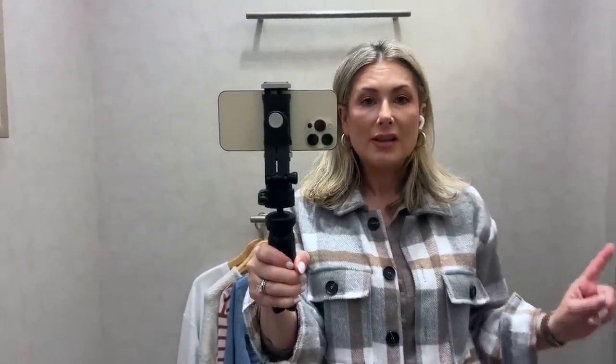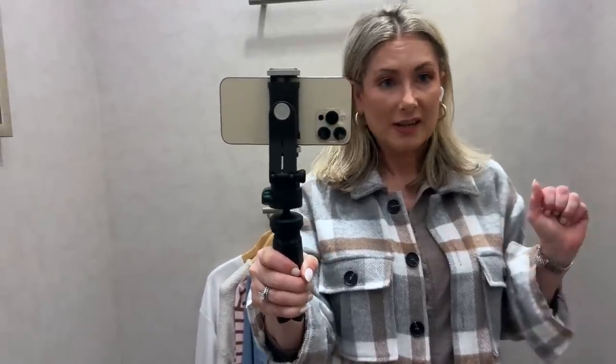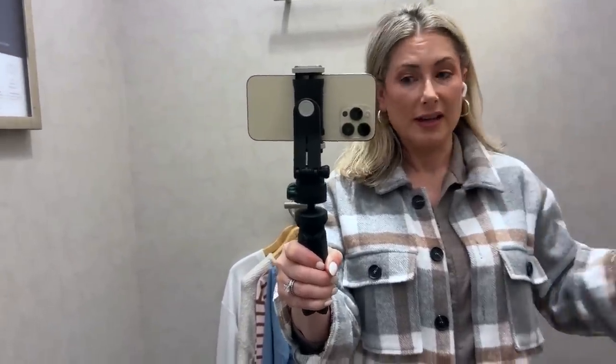Before we get too far into the video, I just want to remind you that sound may be a little weird because I'm in a public store during shopping hours, so I have to mute the overhead music for copyright reasons. And then before we get into the clothes, let me share with you what I'm wearing today.